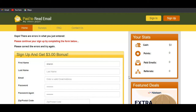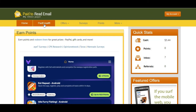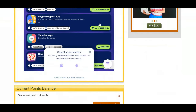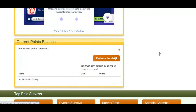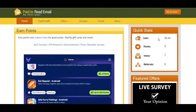This is how your dashboard will look. I created an account because I tested this website first. Paid to read emails has offers, surveys, and points that you can accumulate by playing games — you earn points which you can convert into cash. They also have different surveys you can take to earn some cash on this platform.